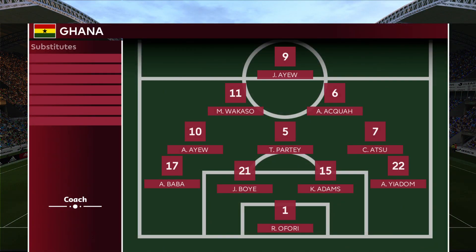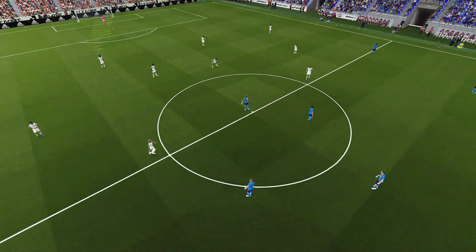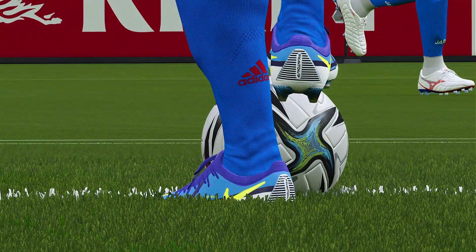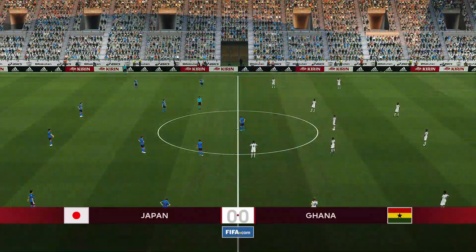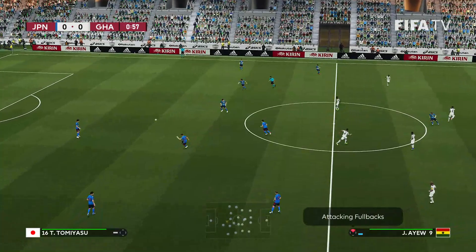For Ghana, they line up in the Christmas tree formation. Jordan Ayew, the striker. Thomas Partey in the center of the formation — key players to watch. Crystal Palace and Arsenal players respectively. We're using the Adidas match ball, I believe that's what they'll use here, and we are underway.